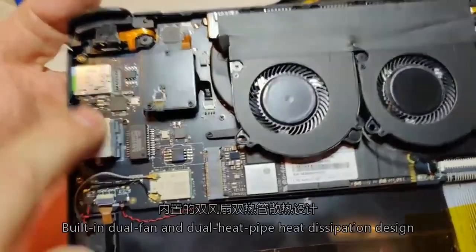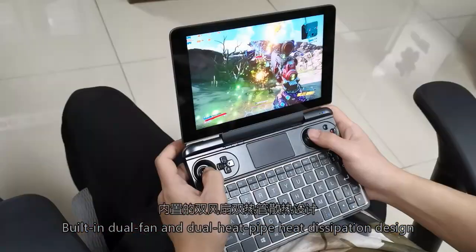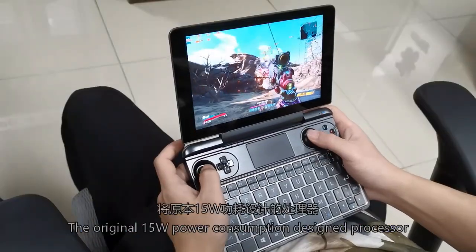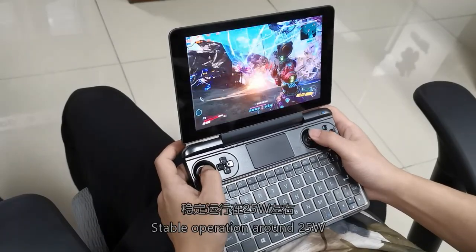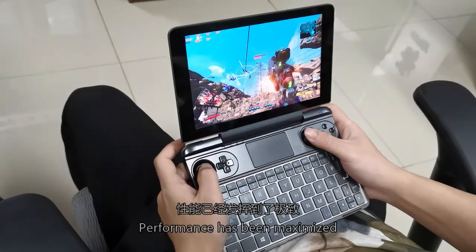Built-in dual fan and dual heat pipe cooling design, the processor's original 15W power consumption is optimized to run stably around 25W, ensuring performance has been maximized.